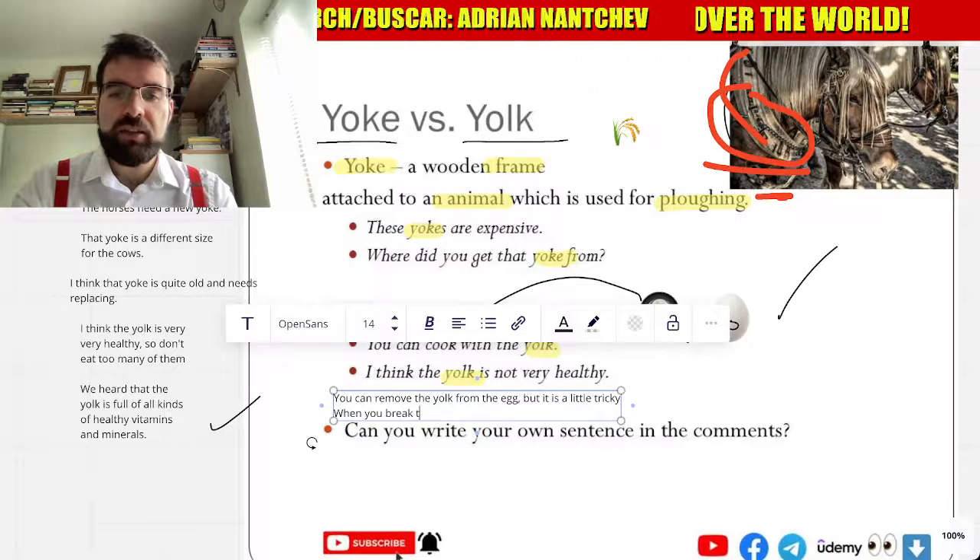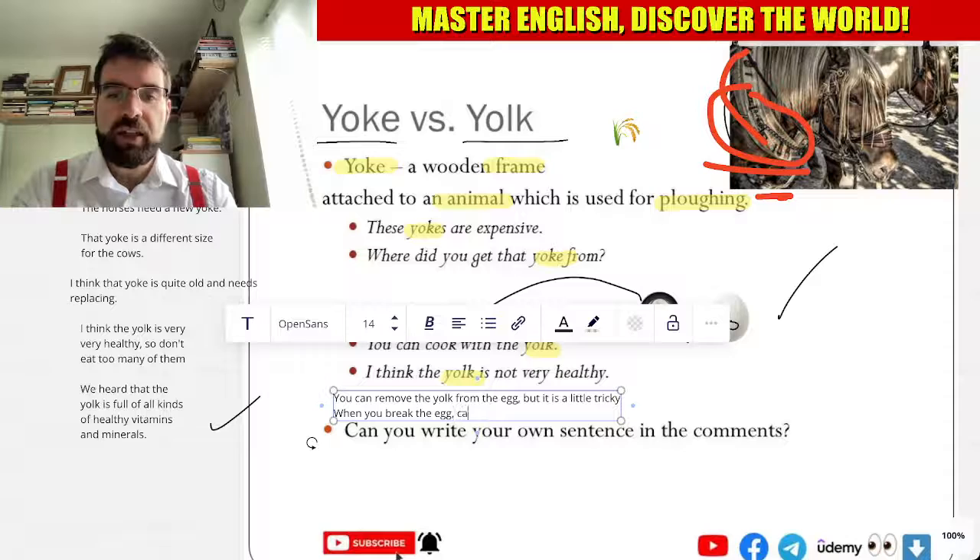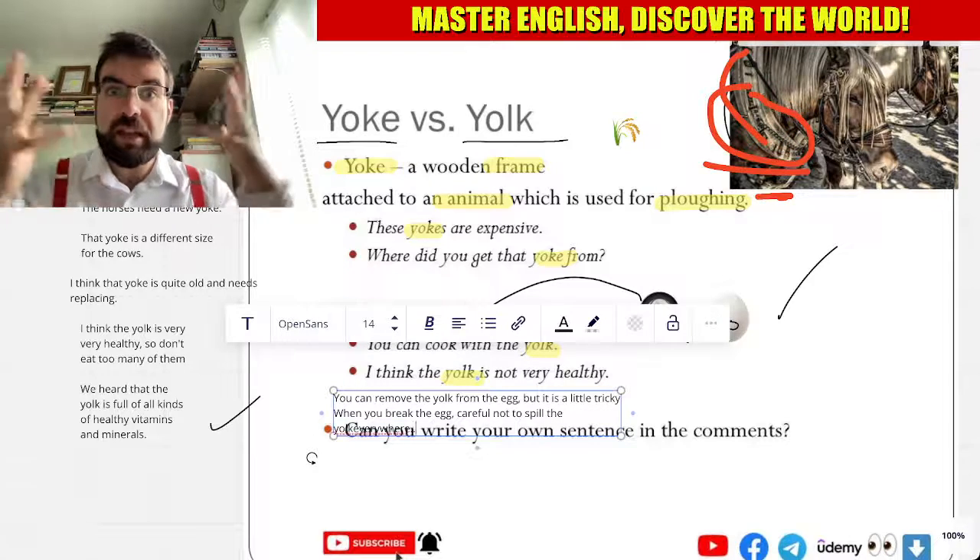When you break the egg, be careful not to spill the yolk everywhere.